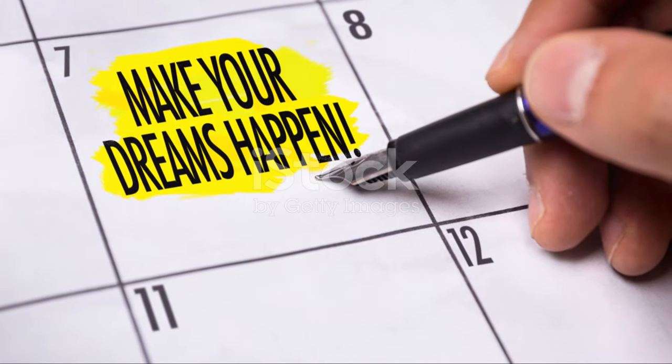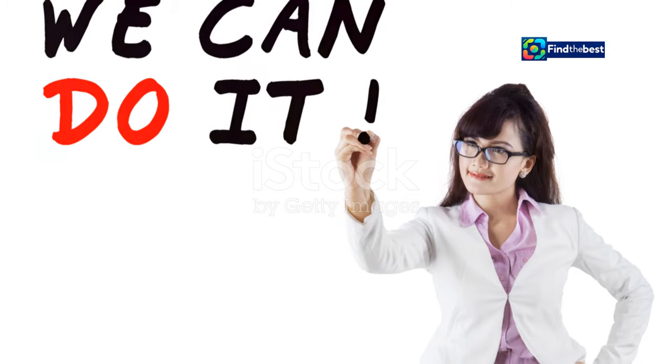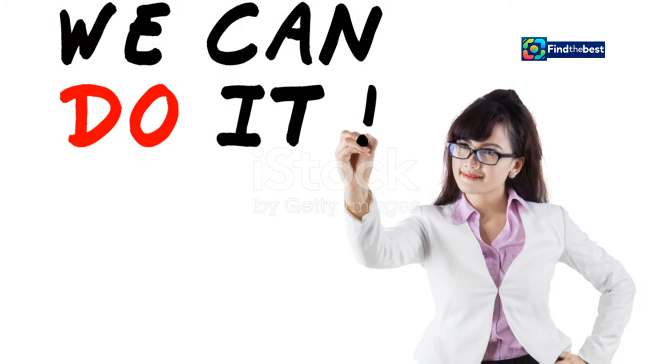Remember, your intro is a promise to your reader. It's a promise of valuable information, engaging insights, and a clear understanding of the topic at hand. Make that promise count.